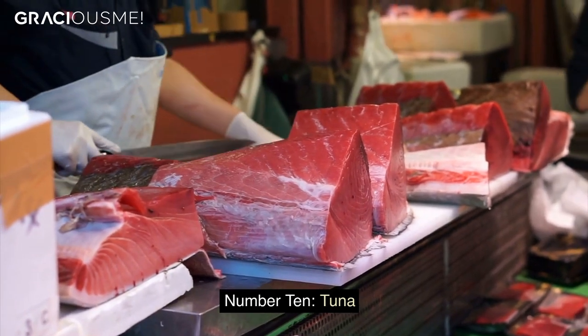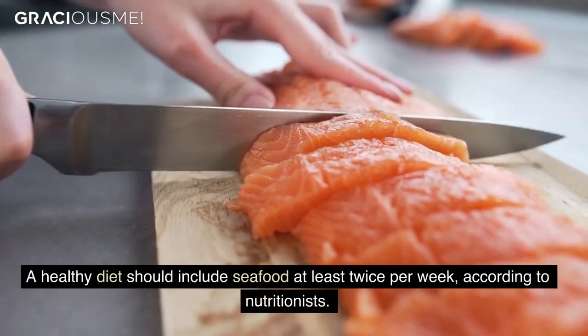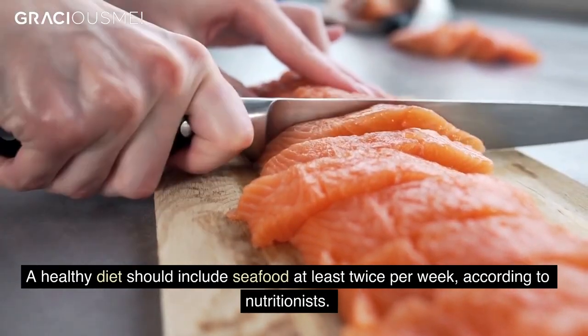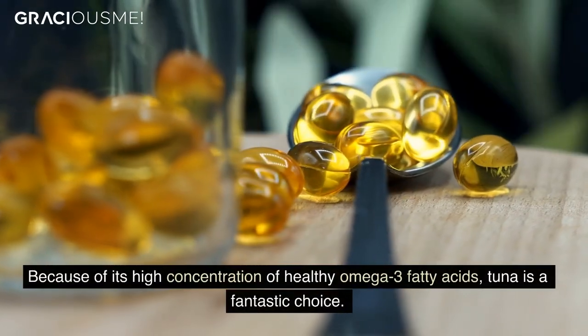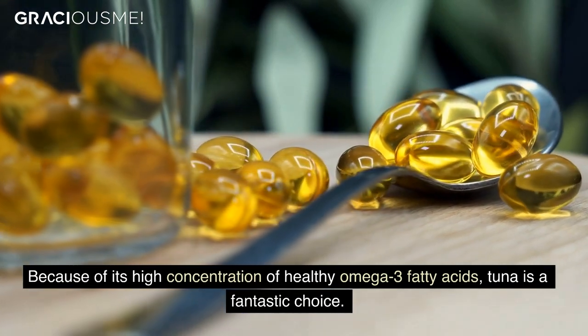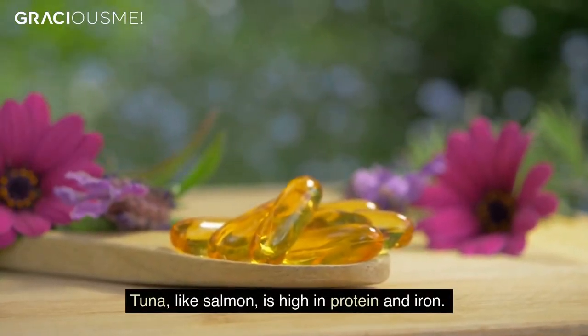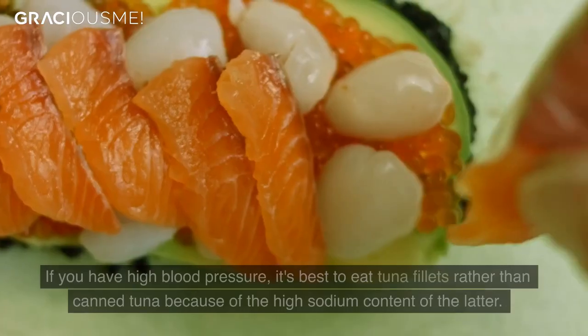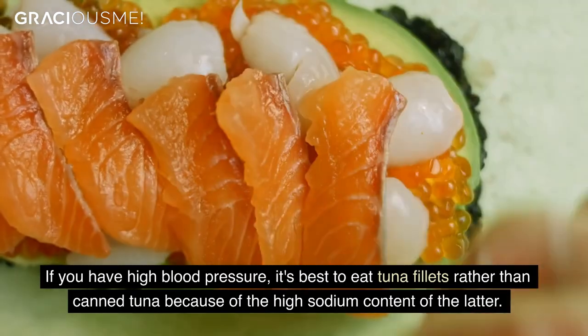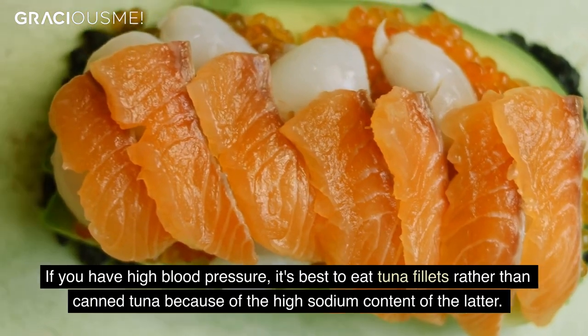Number 10. Tuna. A healthy diet should include seafood at least twice per week, according to nutritionists. Because of its high concentration of healthy omega-3 fatty acids, tuna is a fantastic choice. Tuna, like salmon, is high in protein and iron. If you have high blood pressure, it's best to eat tuna fillets rather than canned tuna because of the high sodium content of the latter.